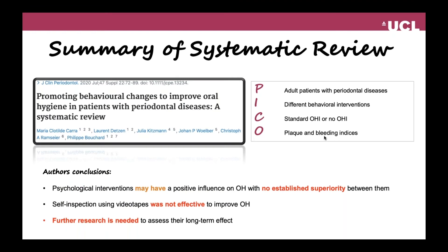The second systematic review concerning our domain is the systematic review by CARA and co-workers on behavioral change therapy. They looked into different behavioral change therapies and their efficacy in periodontal maintenance or active periodontal therapy. They found that psychological interventions may have a positive influence on oral hygiene, but there was no established superiority between the different psychological intervention methods.